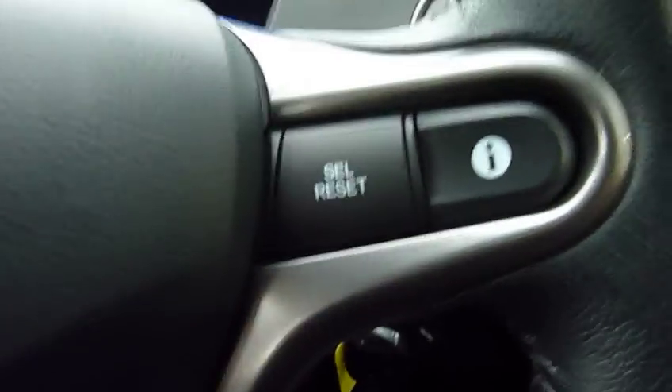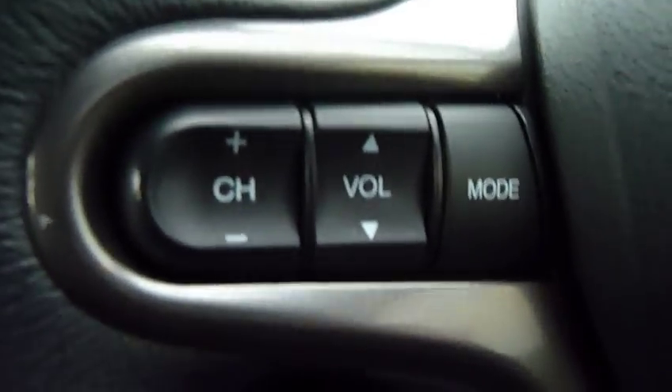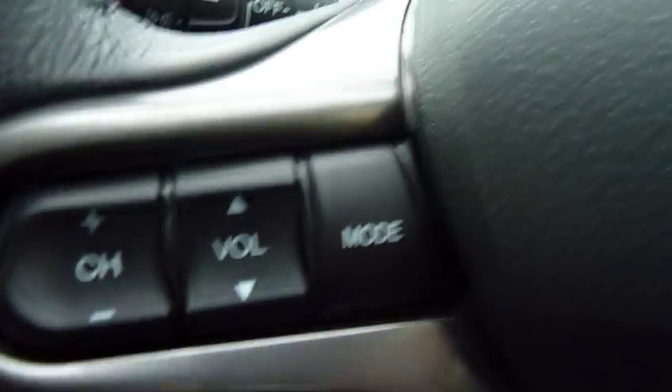Push-button start on all Civics of this generation. There we have a multi-function steering wheel, with twin information computers on one side and also the audio controls on the other.